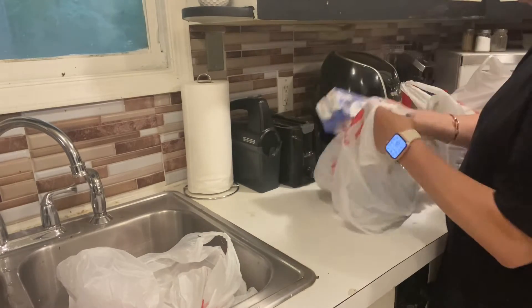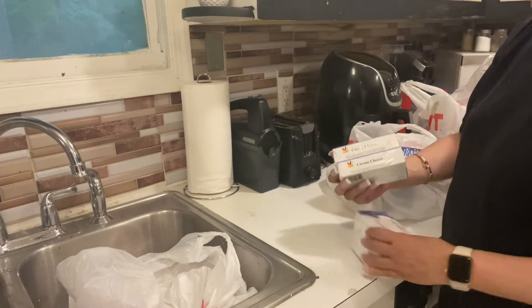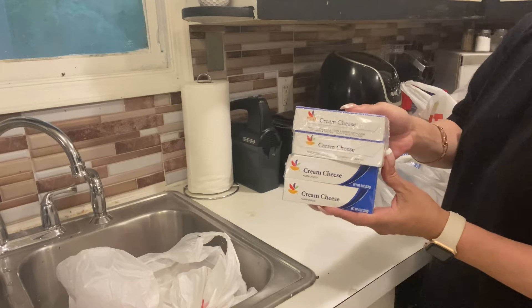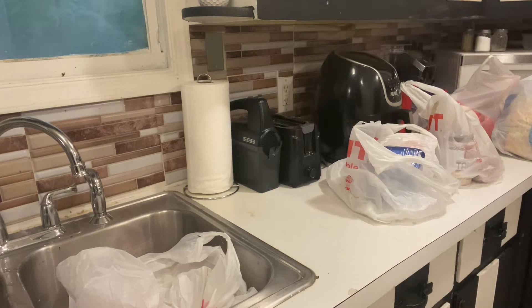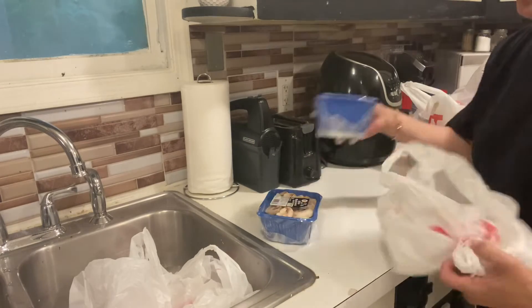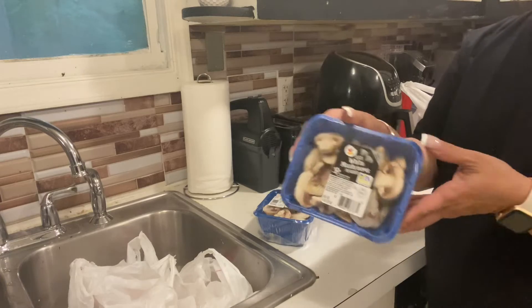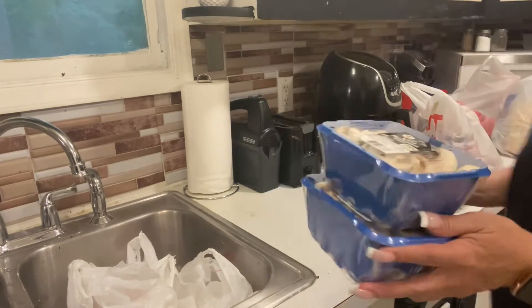Then we got cream cheese — yes, we use a lot of cream cheese in this house for a lot of things. I got four packages of those. We normally like to sauté mushrooms and onions with our food, so I got two of these sliced mushrooms.